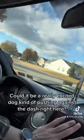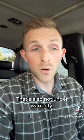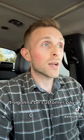Well, what could that be? Could it be a really excited dog kind of pushing against the dash right here? If you guessed that, you're the winner. That's also not under warranty — it's probably not under insurance either. It's going to be customer pay.